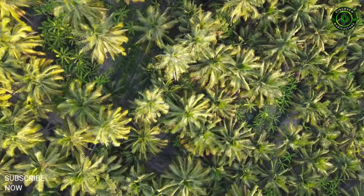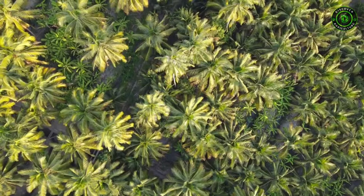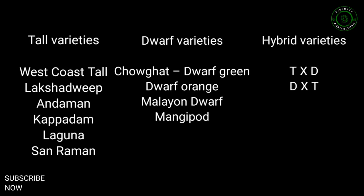Varieties. There are a number of varieties grown in different parts, classified as Tall Varieties: West Coast Tall, Lakshadweep, Andaman, Kappadam, Laguna, Sandraman. Dwarf Varieties: Chalk Ghat, Dwarf Green, Dwarf Orange, Malayong Dwarf, Mungi Pot. Hybrid Varieties: T into D and D into T.